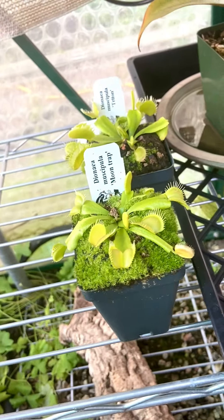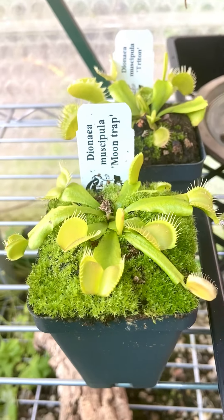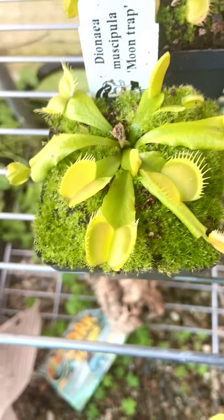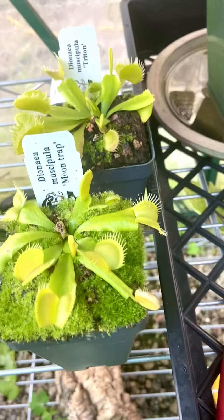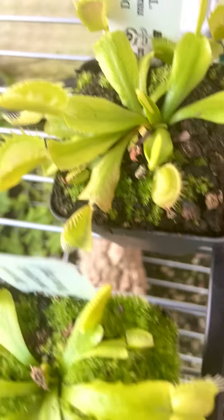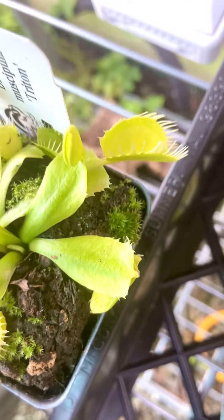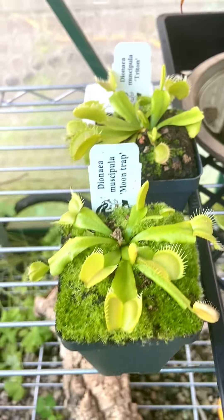Some more goodies down here — a couple of new flytraps I picked up last weekend from Baycaps. This is the Moon Trap — we'll see what kind of morphology the traps have for them to be called Moon Trap. And here's the Nepenthes Triton, which is a really cool one. Big fan of these. It's cool to have some more flytrap cultivars.